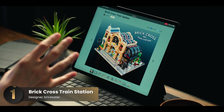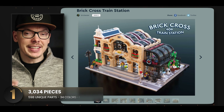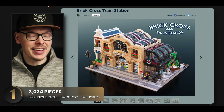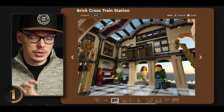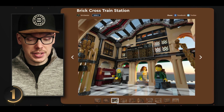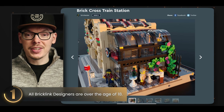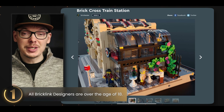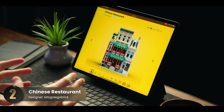Our first set is a throwback to Series 1 — the Brick Cross Train Station — and it's every bit as fantastic now as it was the first time around. The standout feature has to be these glass skylights; they add an impressive architectural touch that instantly elevates the design. These kinds of details make a set really unique. Equally noteworthy is the floor tiling — the choice of color and pattern works in perfect harmony with the overall design. And nestled on the side of this station is an authentic cafe, adding an extra layer of realism.